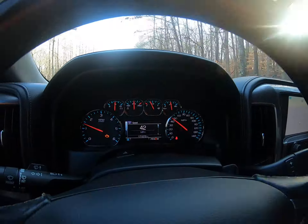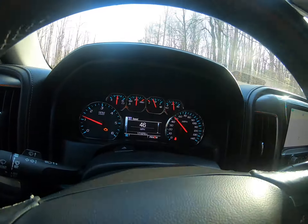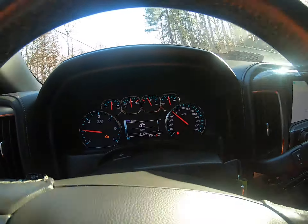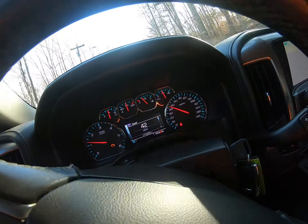As you can see, it shifts out like it should. We'll do a little bit more driving on it here.